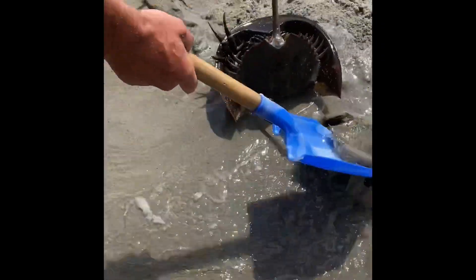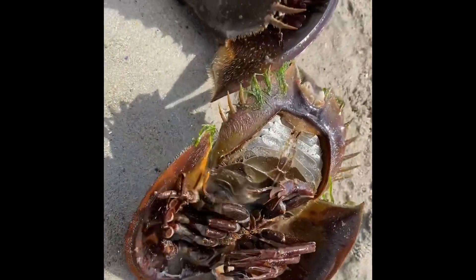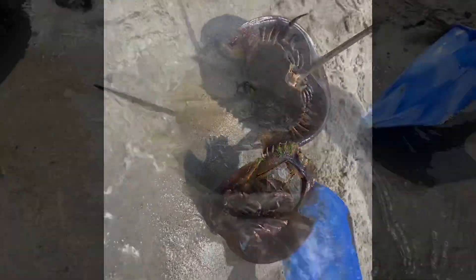A horseshoe crab has a dome-shaped exoskeleton and four eyes. It has 12 legs and a set of pinchers. It also has a long, spiky tail, but the tail is not used as a weapon — it's used to steer and to flip itself over if needed.